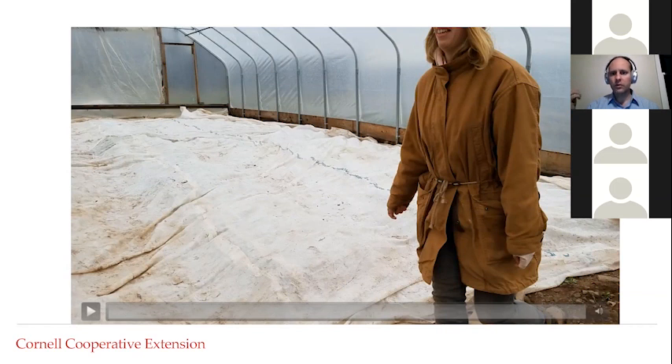Some people will leave the row cover on on cloudy days if the temperature is well below freezing and there's not enough sunlight for any thermal gain — meaning we're not gaining any temperature inside by removing it.